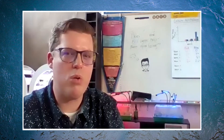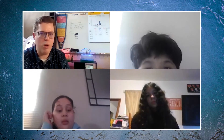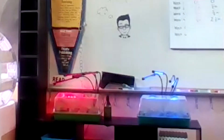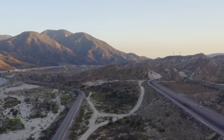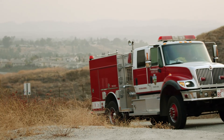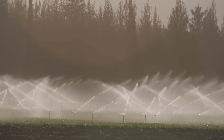We brainstormed about the quality of California native plants. The problem we're going to explore in our classroom while growing these poppies is that we are using different colored lights as an experiment, to see if we can come up with a hypothesis or any evidence that different colored light makes plants grow at different rates.